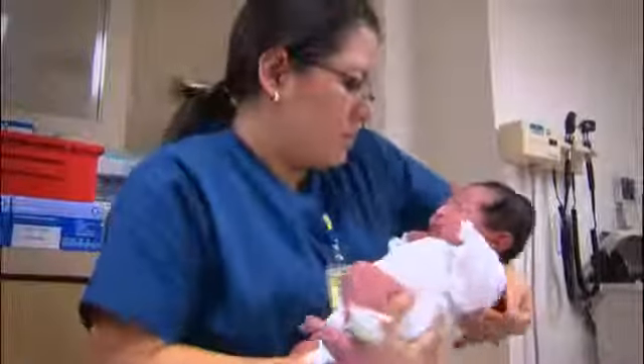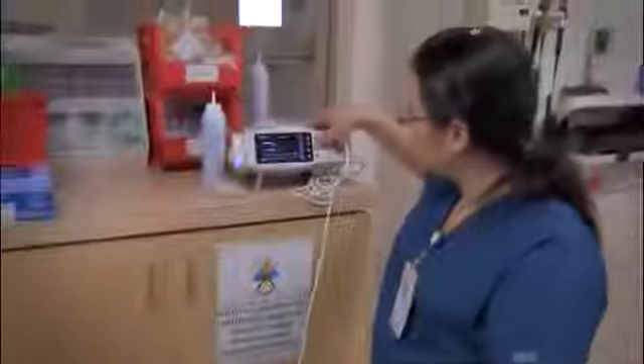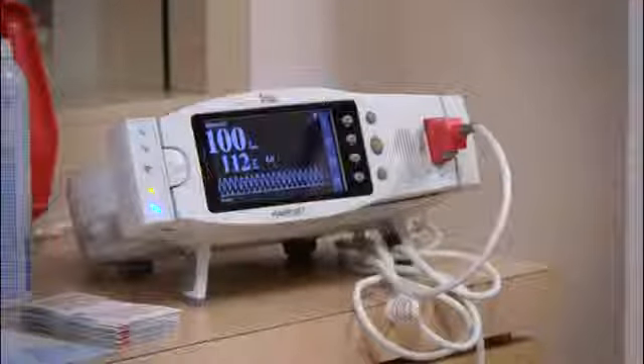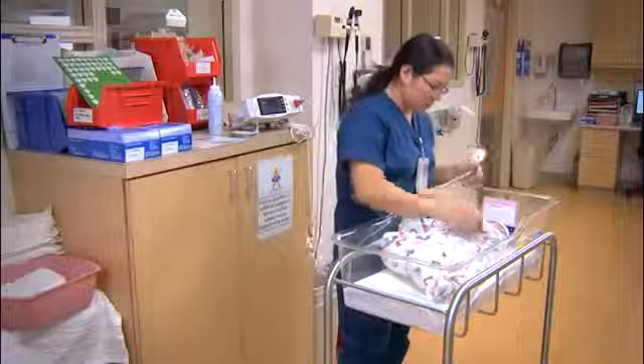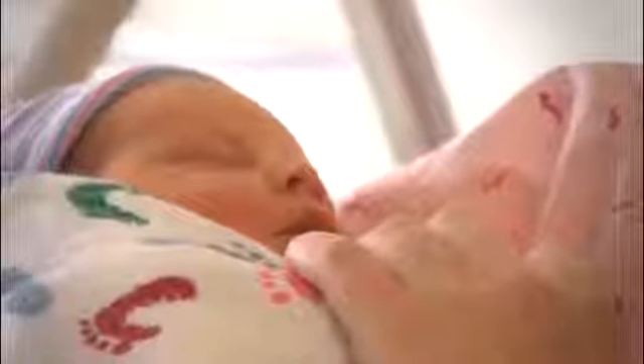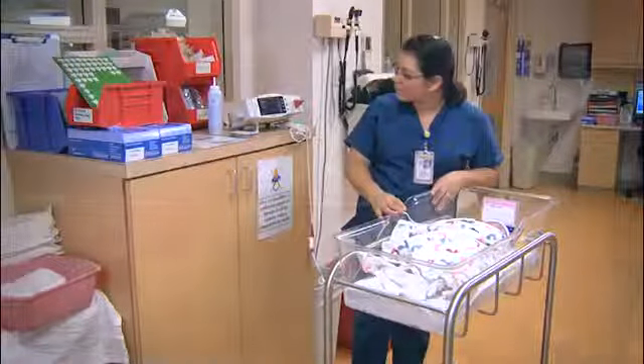Pulse oximetry is a simple, painless, inexpensive means to help us detect critical congenital heart disease. Screening for critical congenital heart disease using pulse oximetry can improve outcomes and save lives. The goal would be for every hospital and birthing center in the country to screen babies, and that is what the pulse ox test is looking for.